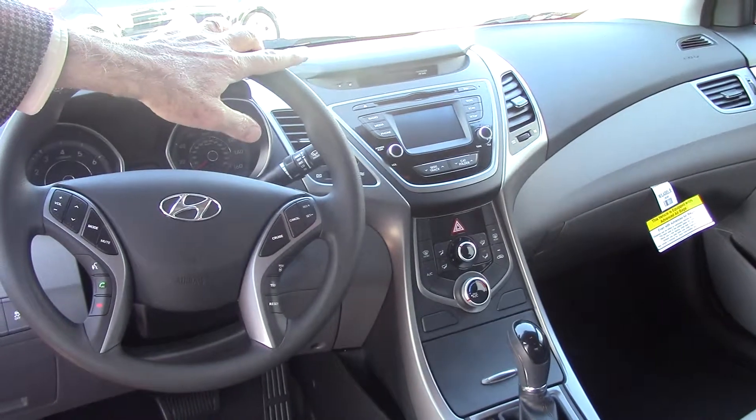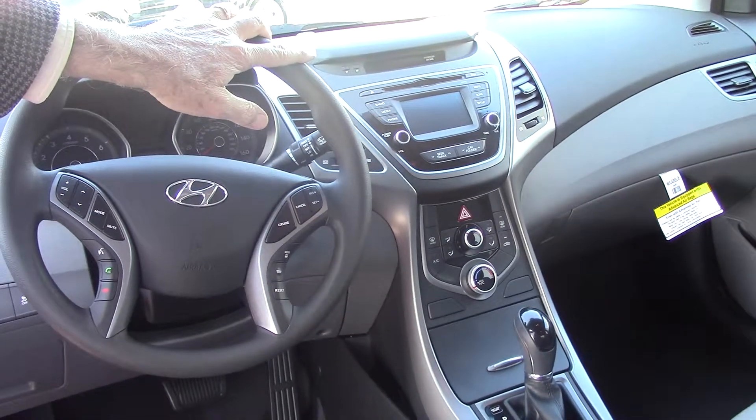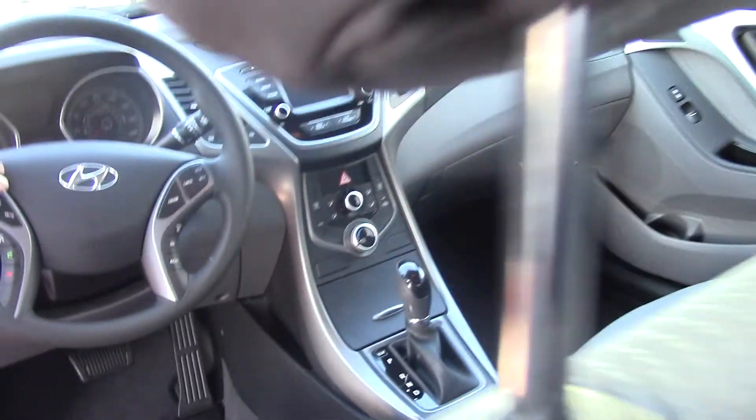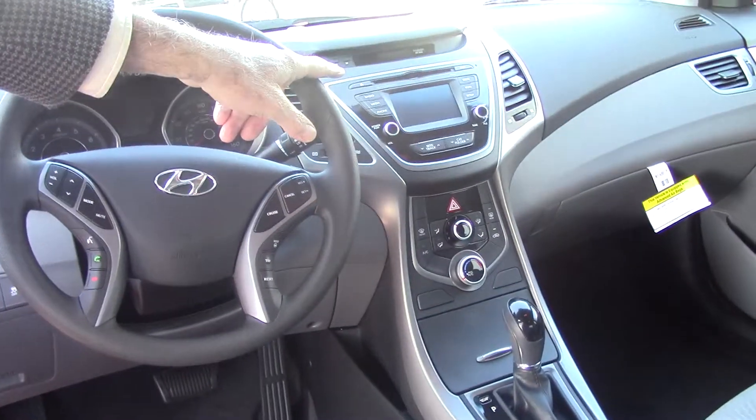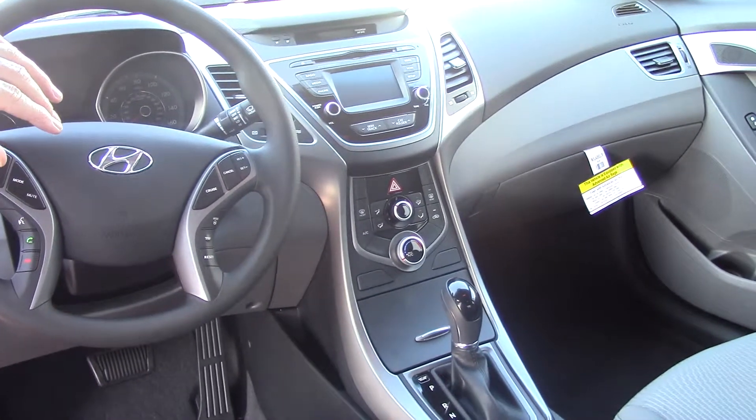In the center there, you got a CD player, AM/FM with satellite radio. You got USB and iPod hookup. This particular model, your radio screen will revert to a backup camera when you put it in reverse.